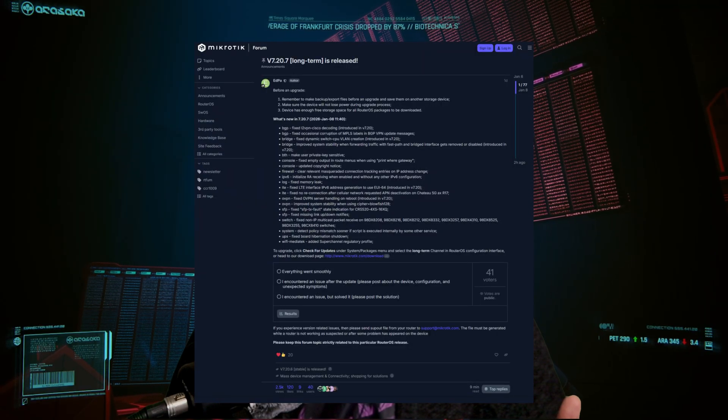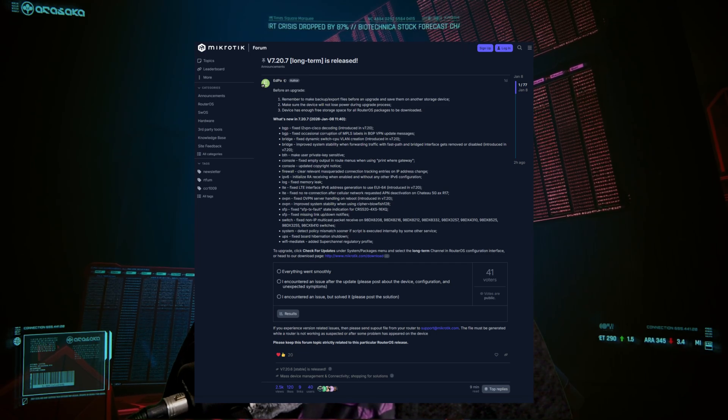But if you look at the RSS feeds or the announcements on the forums, you might have noticed a big headline: MikroTik has finally released the long-term support build for RouterOS version 7. Namely, it's version 7.20.7 — the build that MikroTik has given their stamp of approval to as the recommended build that you should use.